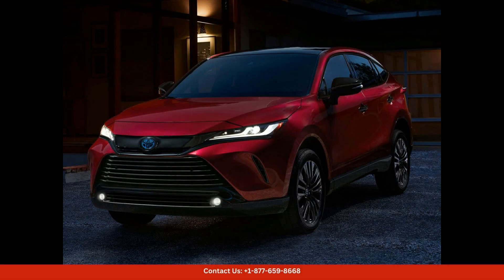The 2024 Toyota Venzela is a stylish and versatile SUV that offers a perfect balance of comfort, performance, and fuel efficiency. This model comes equipped with a 2.5-liter four-cylinder engine that delivers a smooth and responsive driving experience.